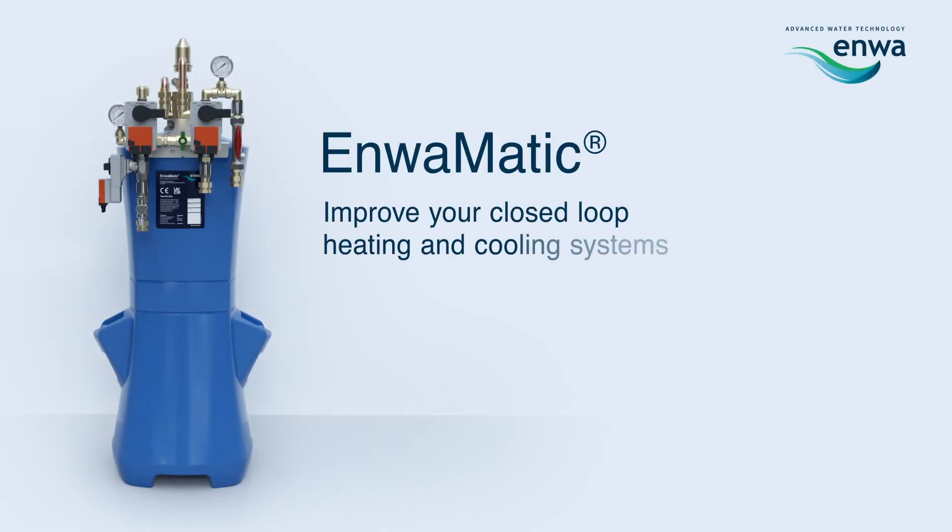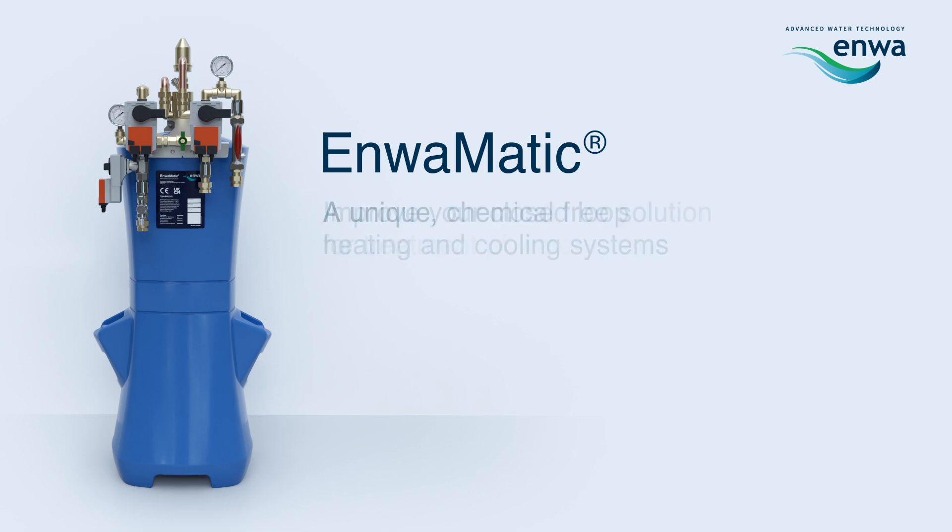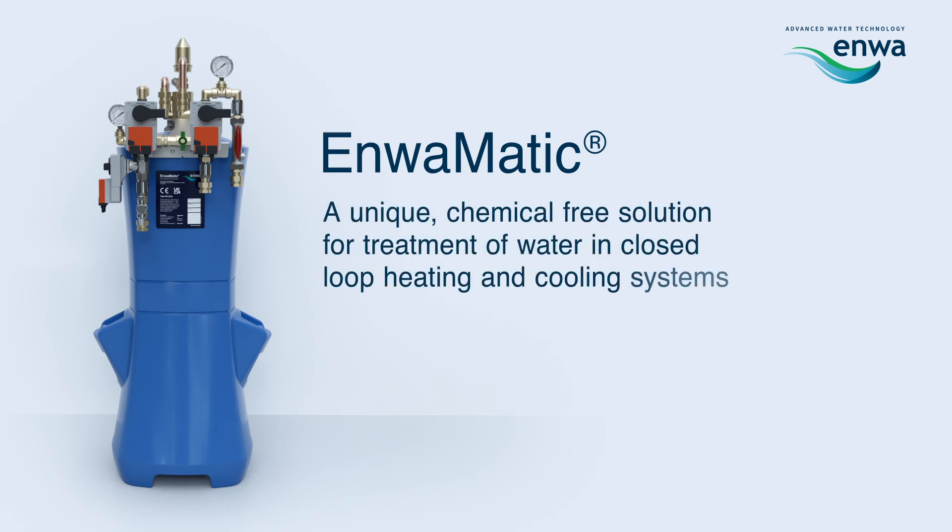Enwimatic — improve your closed-loop heating and cooling systems. Enwimatic is a unique, chemical-free solution for treatment of water in closed-loop heating and cooling systems.